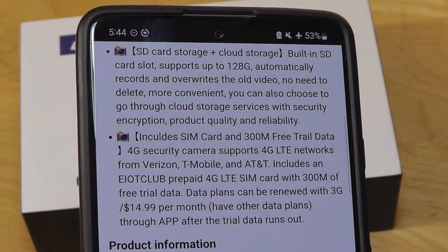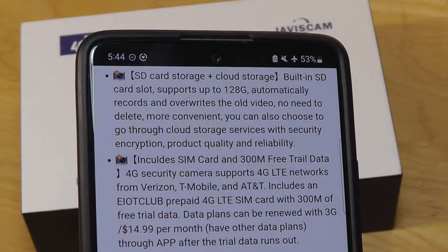Technical resolution is 12 megapixels, and there's also a built-in microSD card slot supporting up to 128 gigabytes if you want to record content offline.